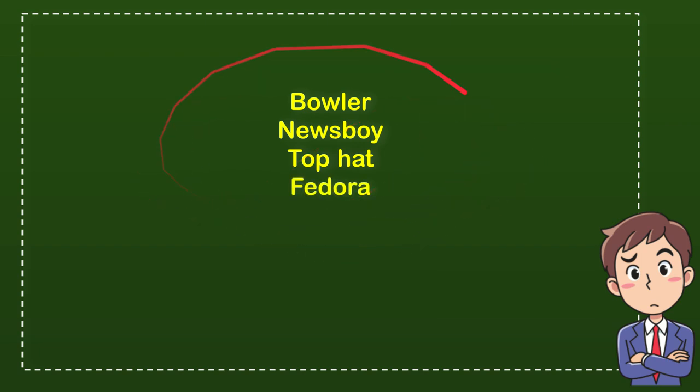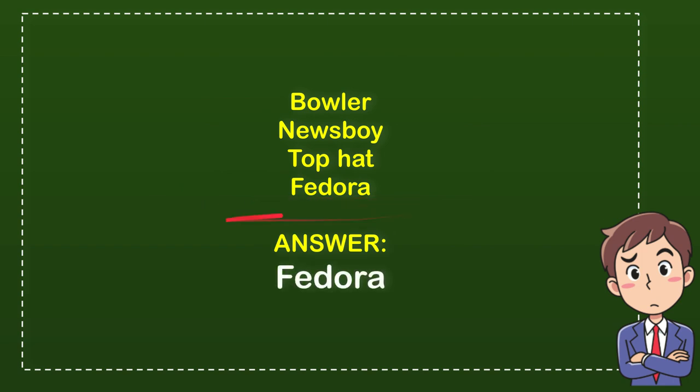So from these four options, what do you think? Which one is the correct answer? The correct answer for the question is Fedora.